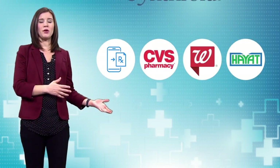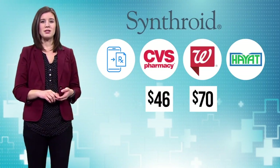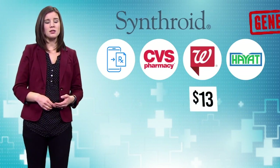First up, 25 milligrams of thyroid medication Synthroid. For brand name, you'll pay $70 at Walgreens, $46 at CVS, and $36 at Hyatt. It isn't available at the online pharmacy we checked.